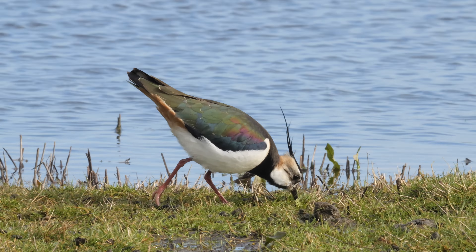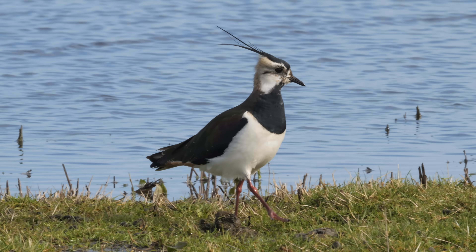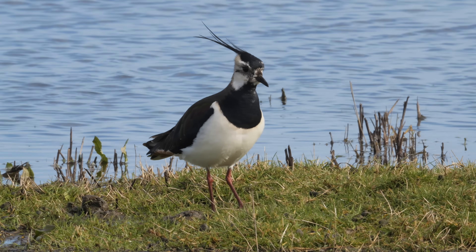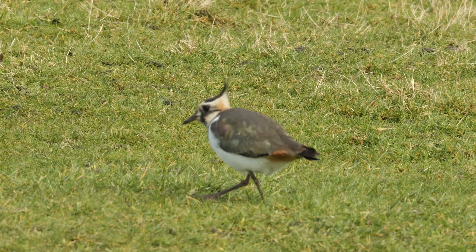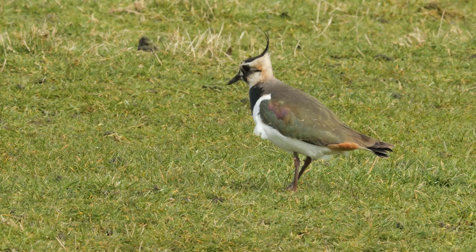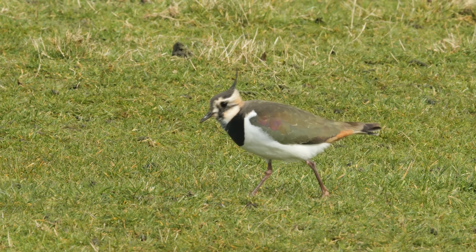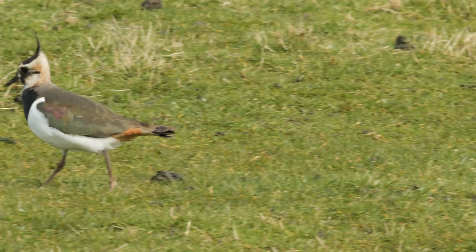This is a male lapwing — the crest on the head is longer than the female and the face has got more darker markings on it. This is my favourite British bird. This is a female: shorter crest, although that is easier to see when you've got the two birds side by side. The face is also just not quite as dark.